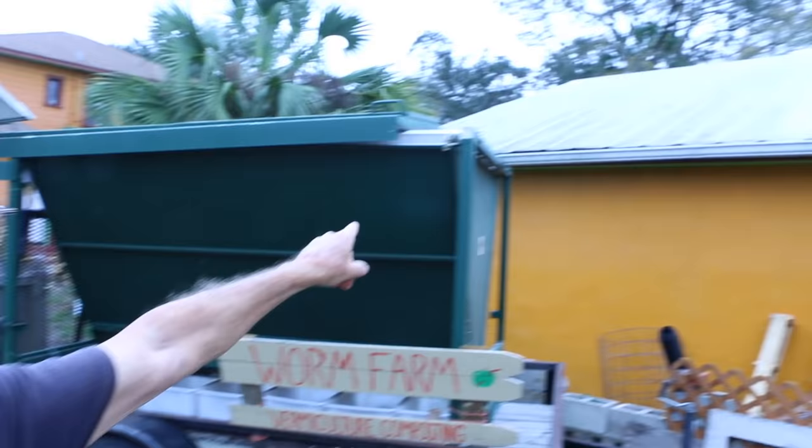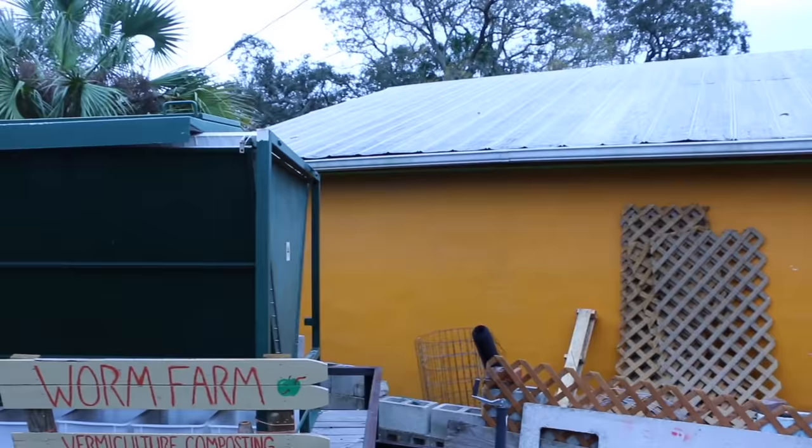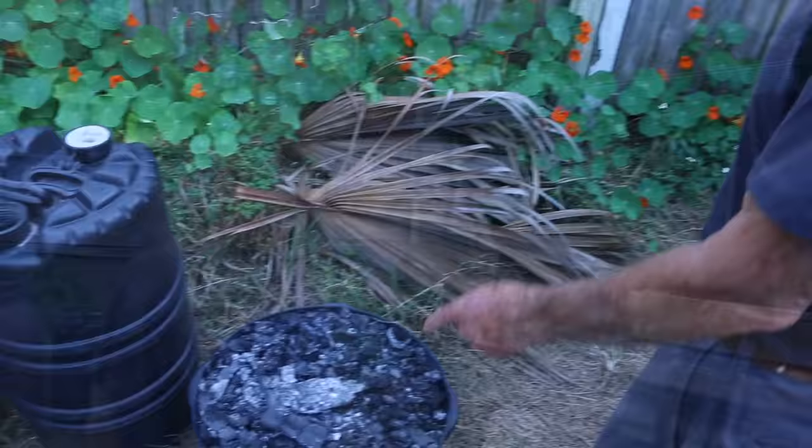We used to have a lot of rain catchment along this cottage — we had nine IBC totes at 275 gallons each. There were some legal issues with these cottages and we had to remove them, but now with the change of management they're going to be reinstalled.